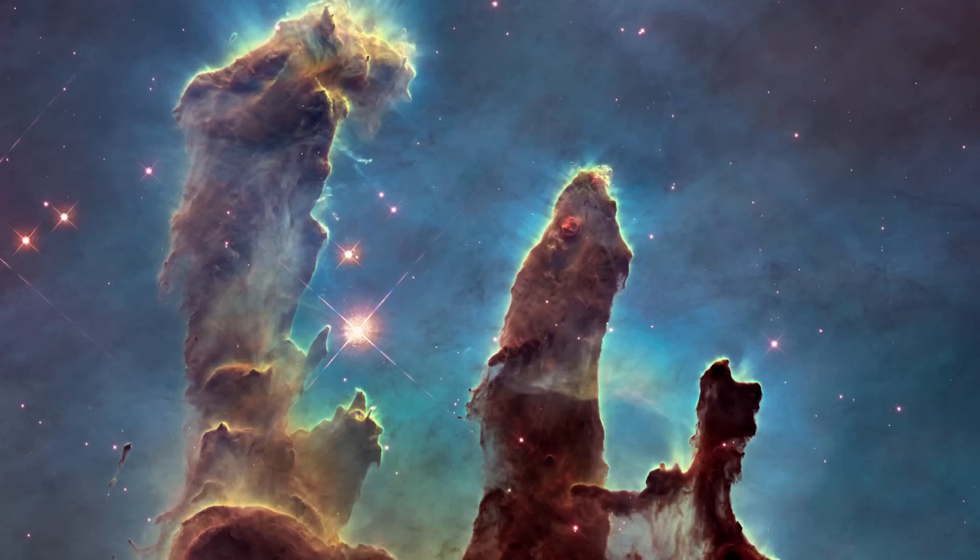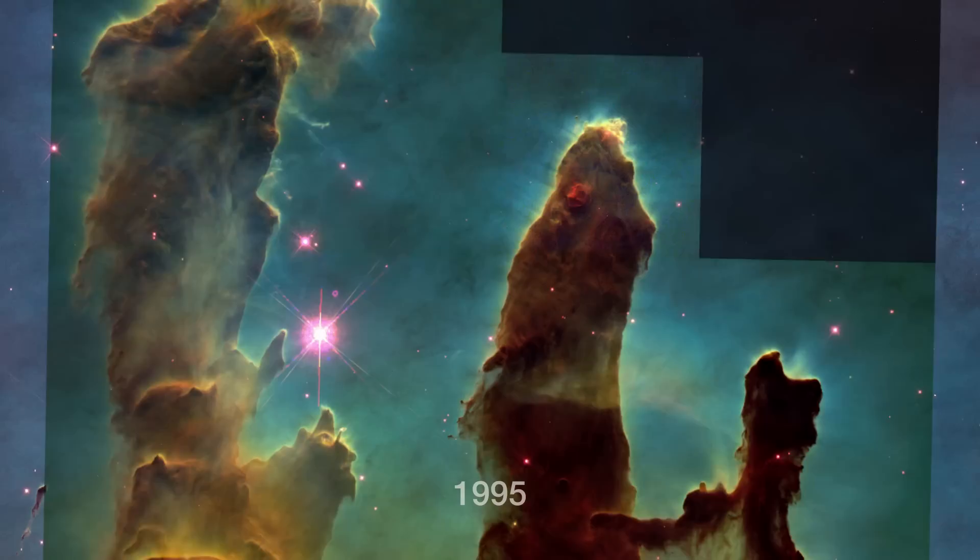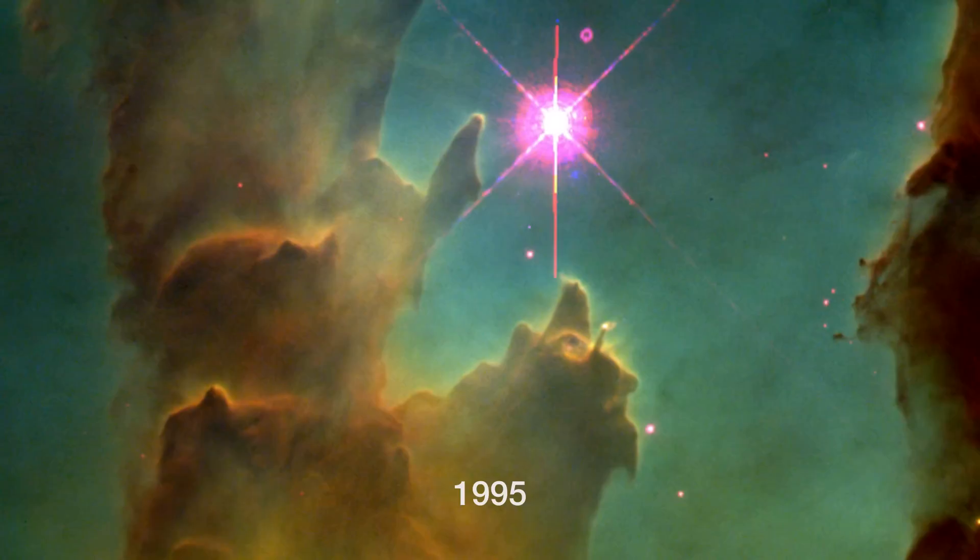The new image captures almost exactly the same region as shown in 1995, but uses a newer camera, installed in 2009, to capture light from glowing oxygen, hydrogen and sulfur with greater clarity.